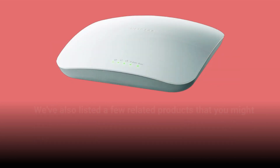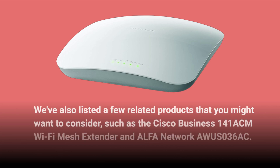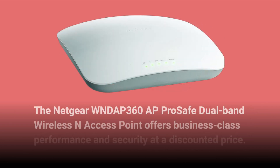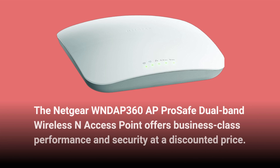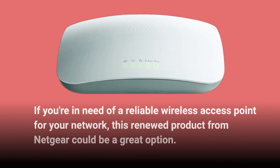We've also listed a few related products that you might want to consider, such as the Cisco Business 141ACM Wi-Fi Mesh Extender and Alpha Network AWUS036AC. The Netgear WNDAP360 ProSafe Dual-Band Wireless N Access Point offers business-class performance and security at a discounted price. If you're in need of a reliable wireless access point for your network, this renewed product from Netgear could be a great option.